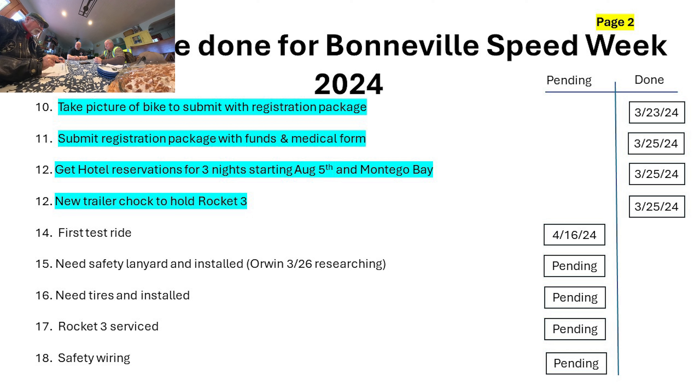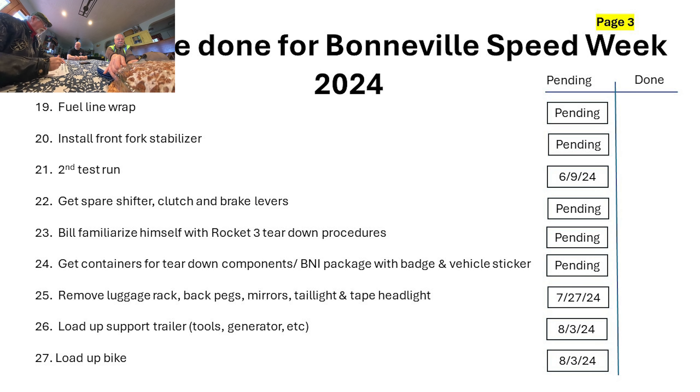Sometime during the summer we're going to have to get some new tires installed. We need to have the Rocket 3 serviced — oil change, oil filter. There's also quite a bit of safety wiring that needs to be done, and we need to wrap the fuel line.